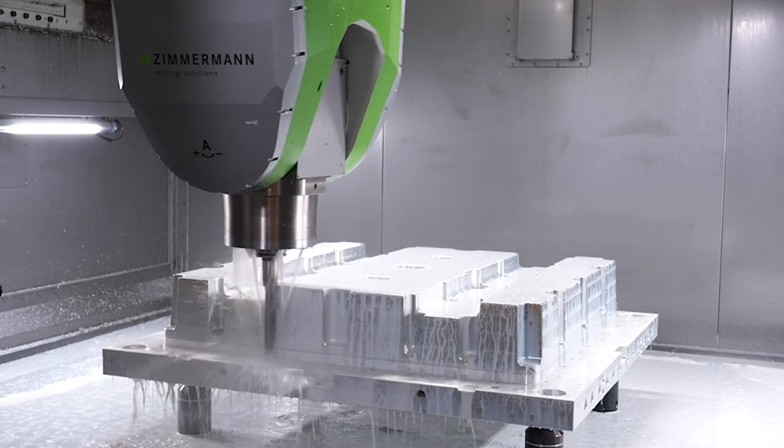Frankino Mold was founded in 1955. We focus on medium to large die-cast dies and plastic injection molds. We've been looking into Zimmerman machines for quite a few years. We visited the factory in 2019 and became a Zimmerman customer in December of 2020 with our first install on an FZ40 machine.